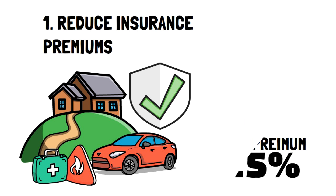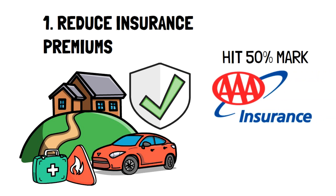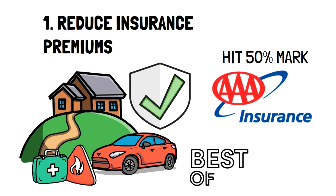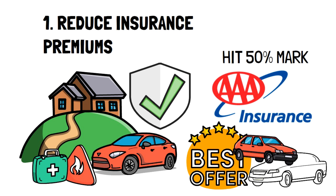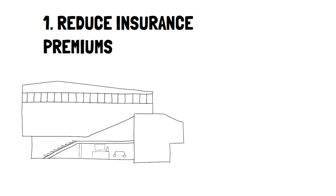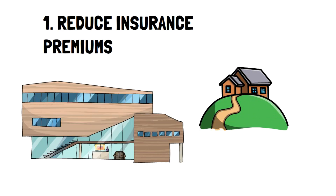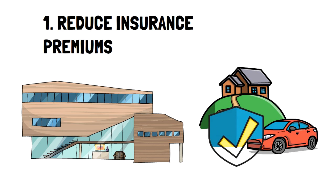Bonus tip! Another fantastic method to lower your insurance costs and hit that 50% mark is to be part of an organization like AAA, which always looks good to insurance companies. You can also get better deals if you have a solid track record for being a good driver. This amplifies when you drive older cars as well. Lastly, you can reduce your rates by bundling insurance together — for example, look for companies that will give you both car and home insurance. Nine times out of ten, you'll pay less than having two separate insurances.